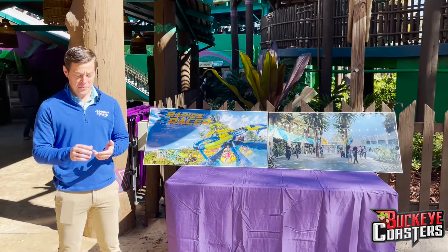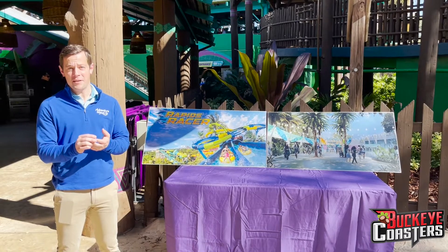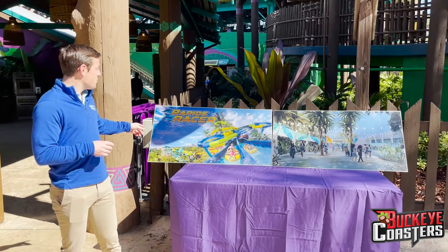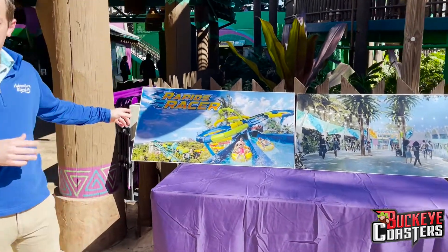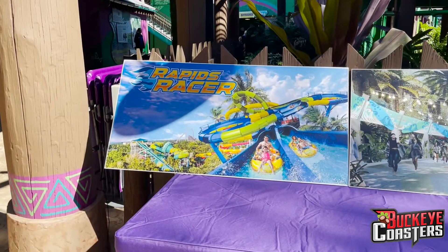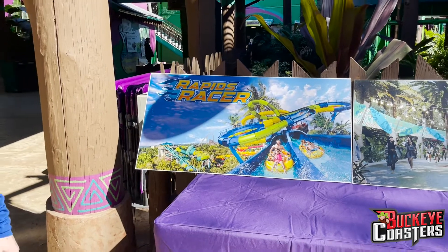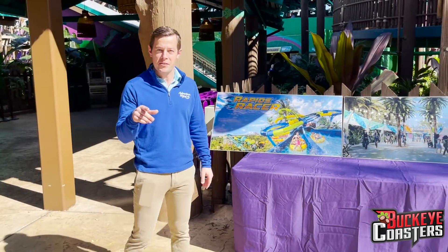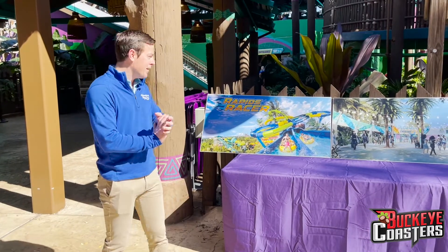We've got a lot coming. First of all, two new rides are debuting in the spring. One is Rapids Racer — you can see the rendering here. It's a dual racing saucer attraction where you race side by side and can actually keep track of who you're racing at the same time. There are several unique elements in that slide that will be a first, so we're excited to debut that.